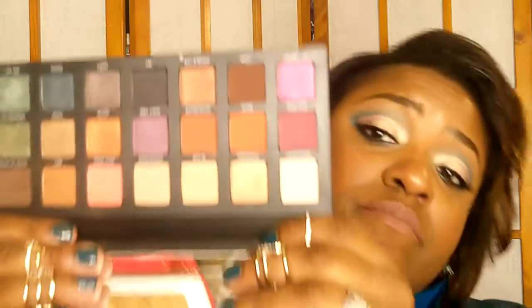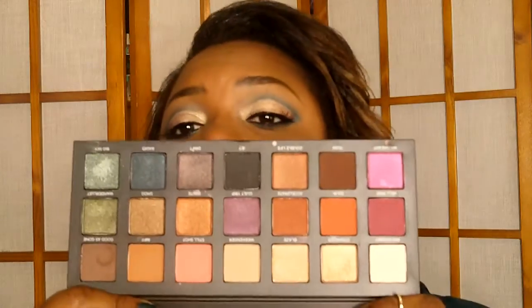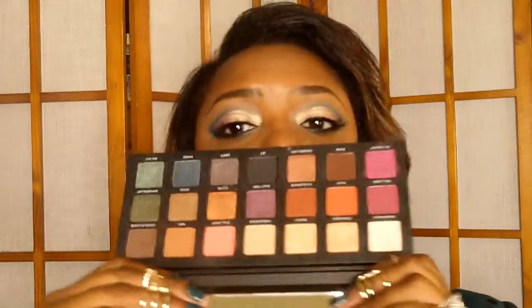I am loving the Urban Decay Born to Run palette, and I love it for the purpose it was made for. Love the packaging — see how small it is, it's like a little book that says Born to Run on it. This is for travel. The mirror's huge and the palette is great — you can take it day, night, pops of color. 40 to 50 bucks. Love that palette.